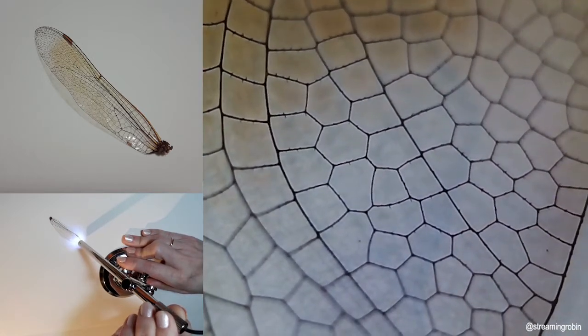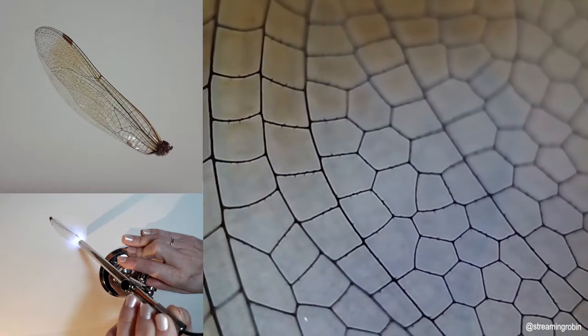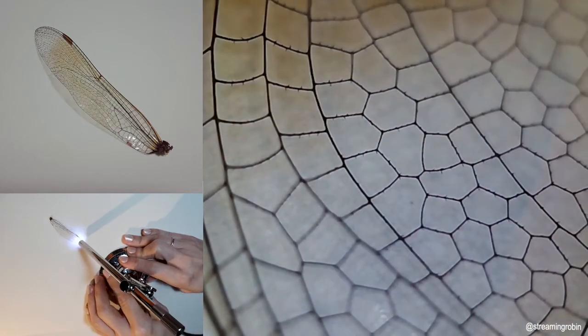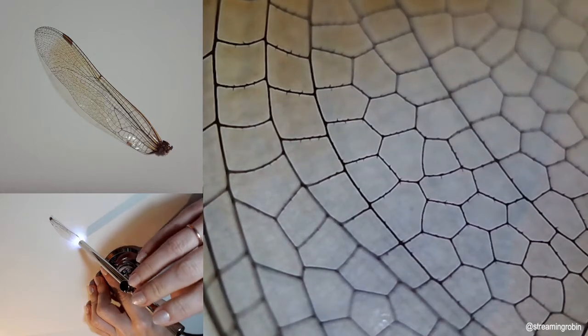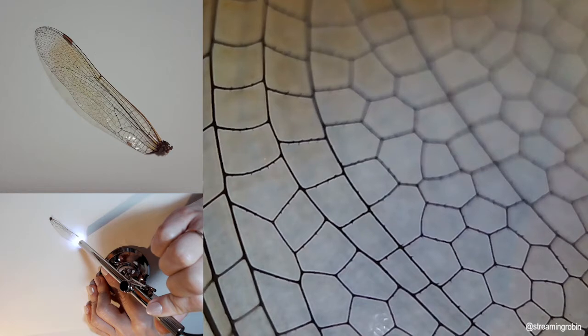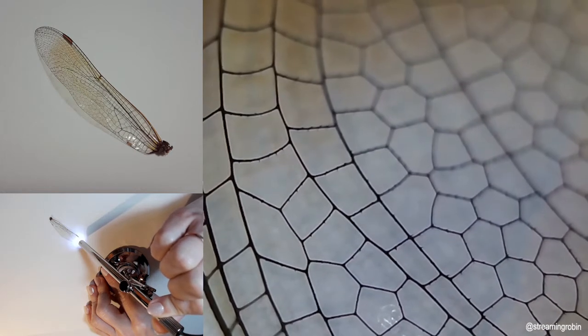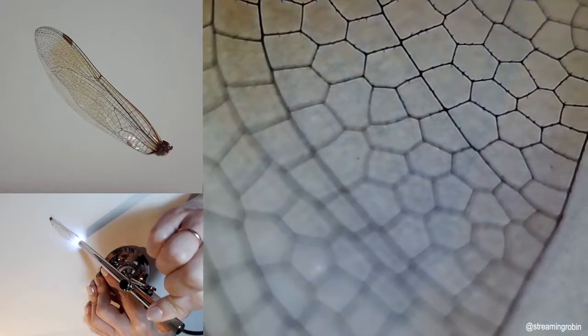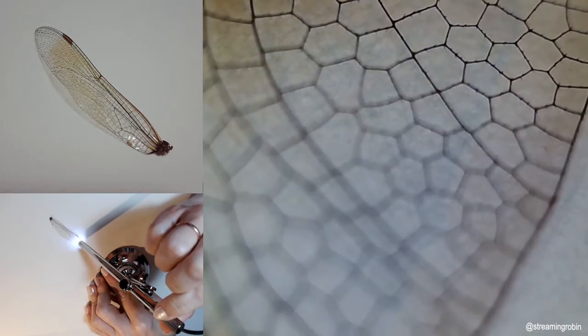Every time I accidentally breathe on this, it moves around and I have to readjust it on the paper. It has this weird feeling when I do that, and I couldn't figure out why until I zoomed in really close and saw these hair things — I'm pretty sure that's what's grabbing onto the paper, the fibers of the paper.